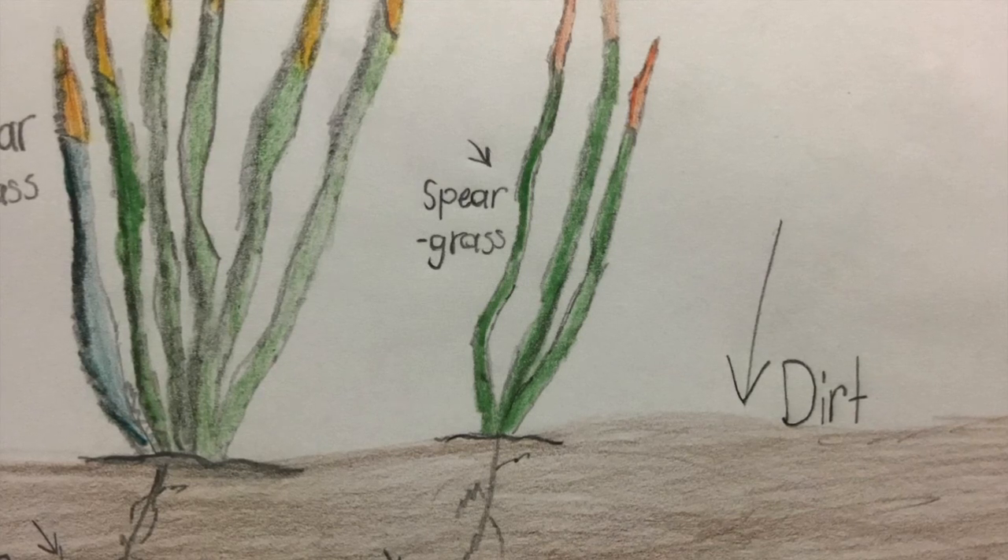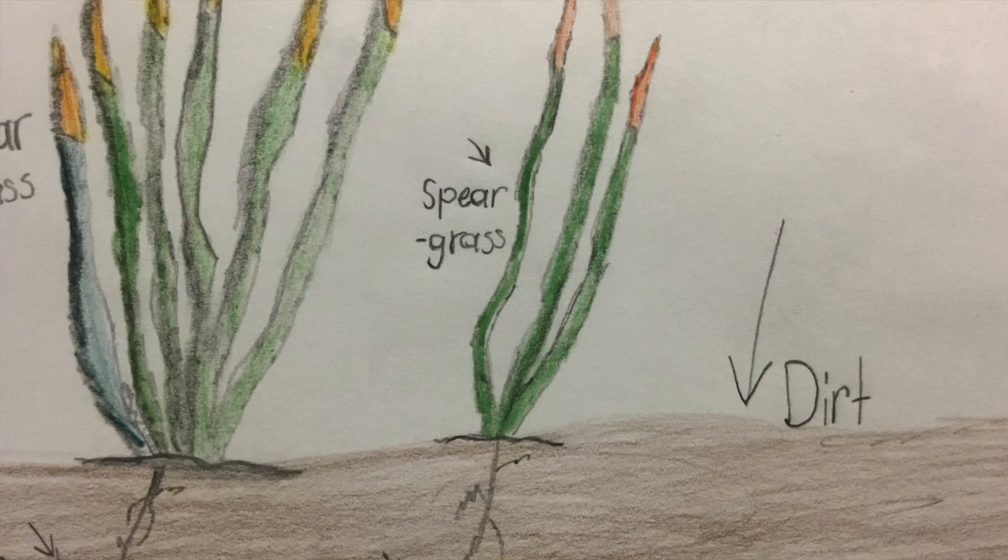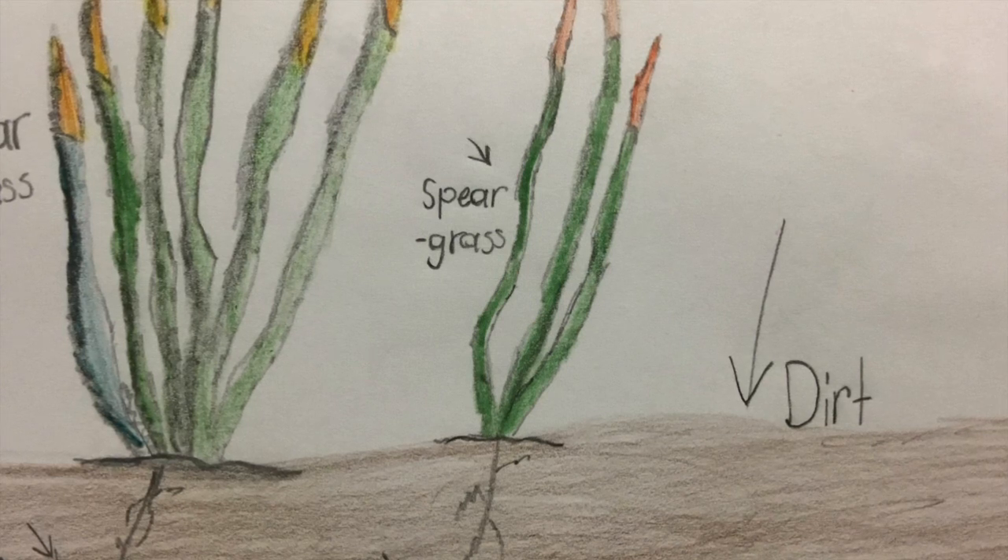The position of the speargrass is part shade or full sun.